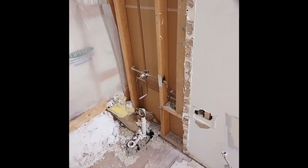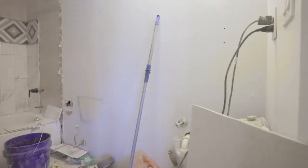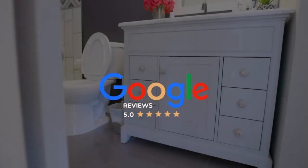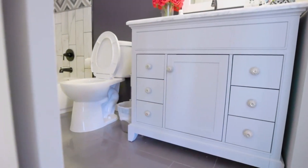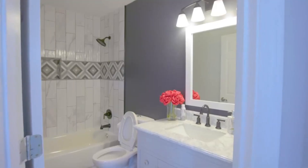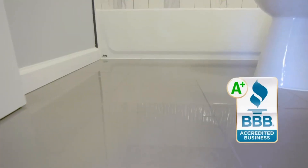Is your bathroom stuck in the past? Do you dread starting your day in a space that doesn't inspire you? At Half Price Roof, we believe that your bathroom should be a sanctuary — a place to relax, unwind, and prepare for the day ahead. That's why we specialize in bathroom remodels that transform your space into a haven of comfort and style.